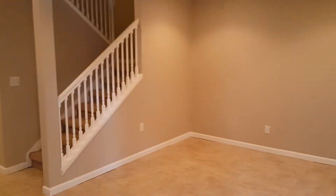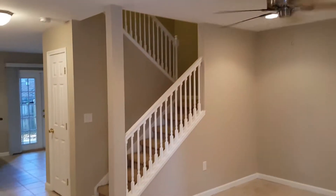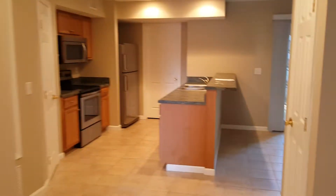So when you walk in, here's the living space. Got a really cool staircase. Coat closet right there. And then you walk into the kitchen. You also have a half bath right here downstairs, so that's pretty nice.